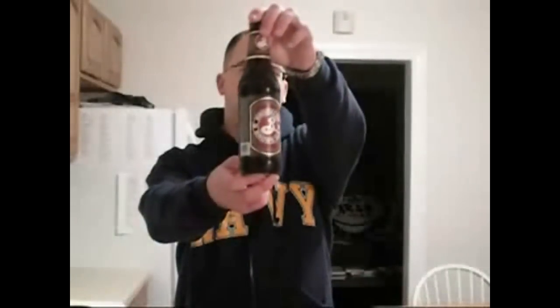Hey, welcome to the World of Chad's Beer Reviews. Today I'm drinking Brooklyn Brown Ale. Tonight I'm going to be using my U.S. Navy pint glass. It matches my sweatshirt, so why not, you know?